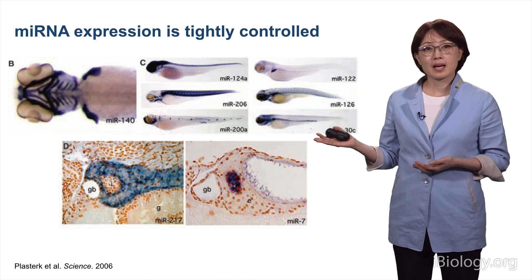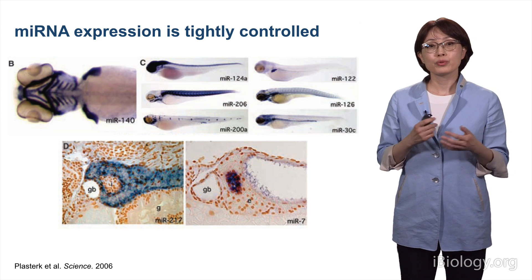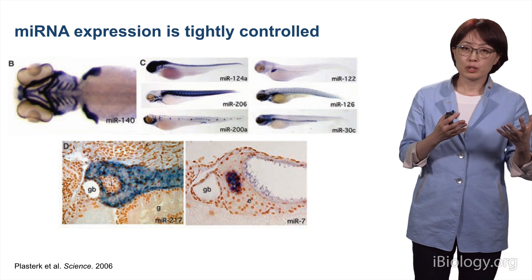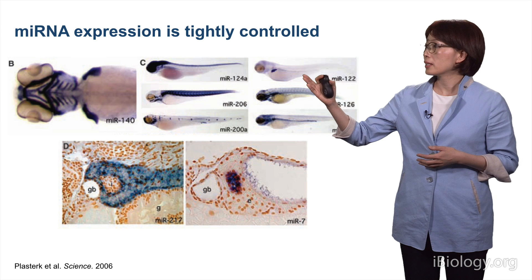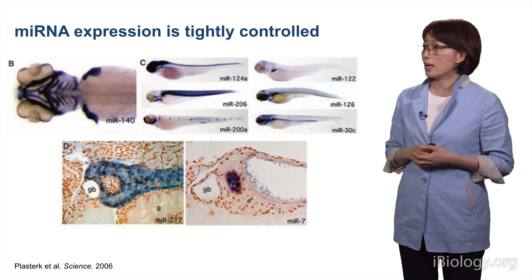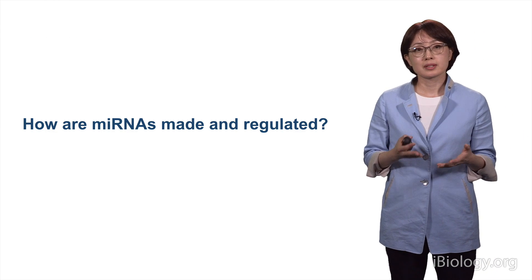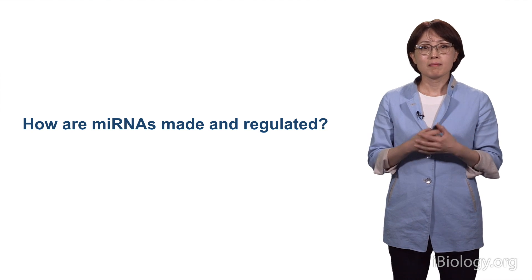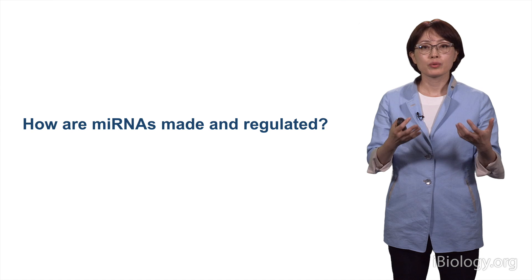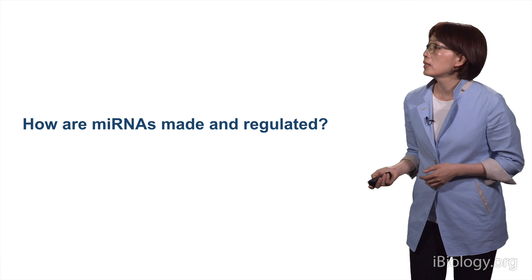As shown in this slide, each microRNA has its own unique expression patterns. Some are rather ubiquitously expressed, but some are exclusively expressed in certain tissue types. This sets a question for this talk: how are microRNAs made and regulated to properly control their output during development?